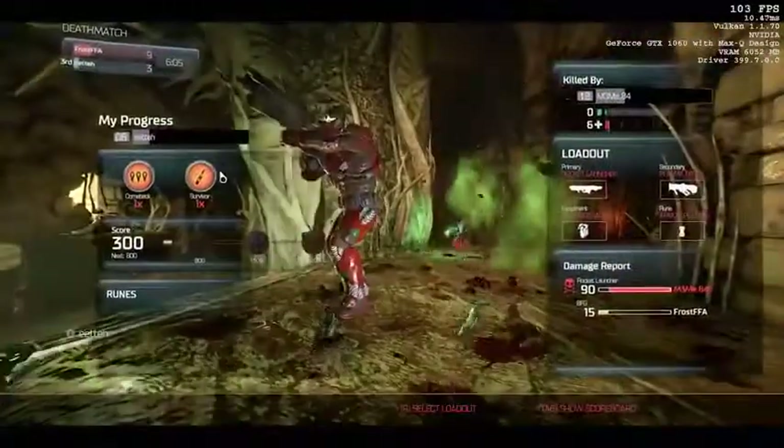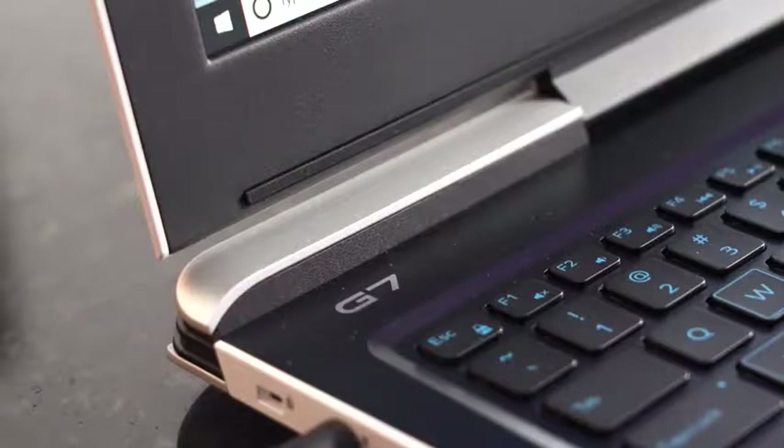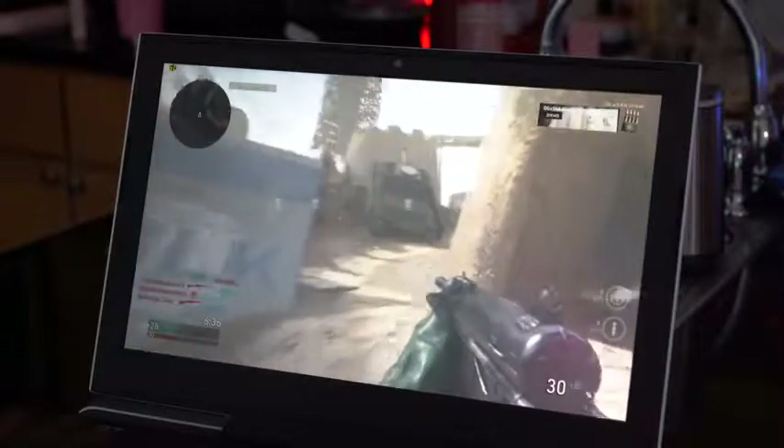But when you're using this mostly for gaming, or at least for performance, you want to plug it in because you're going to use more of the cores there. And while gaming, this thing handled very, very well. Playing Call of Duty, you can see the performance — there were no frame rate drops.